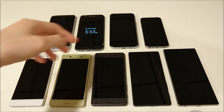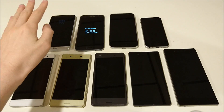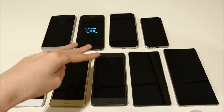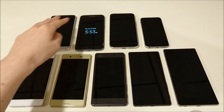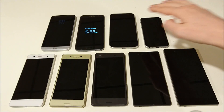I ran a benchmark between the five latest Sony smartphones on the bottom row and four of the best smartphones released in 2016. We have the Xperia XA, the Xperia X, the Xperia X Performance, the Xperia Z5, the Xperia Z5 Premium, the LG G5, the Galaxy S7 Edge, the HTC 10, and the iPhone SE.